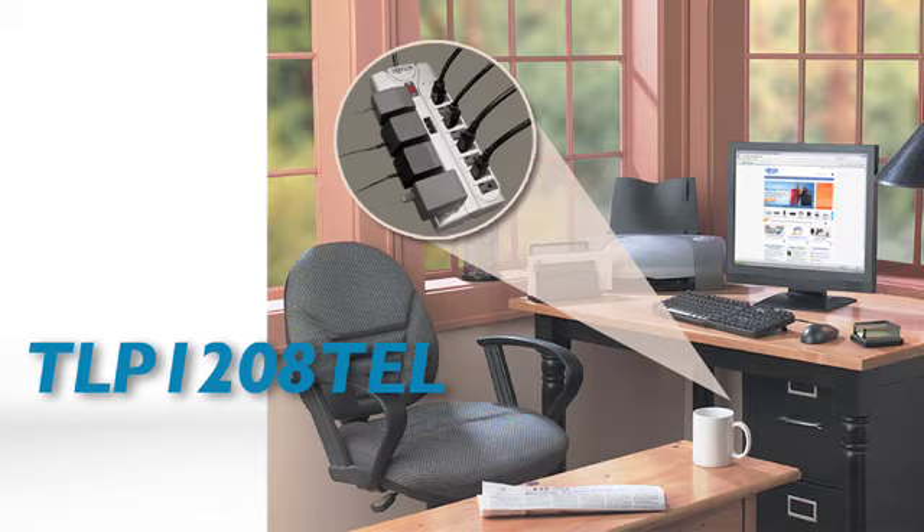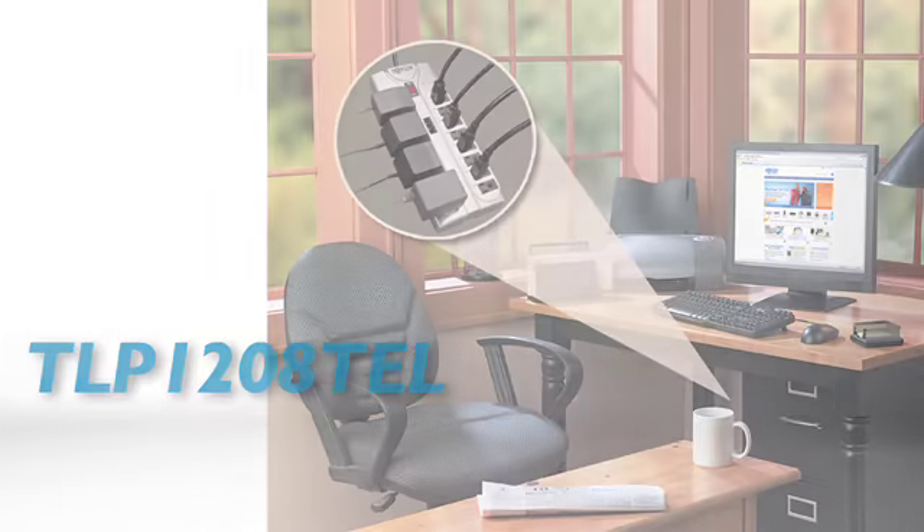This top-of-the-line 12-outlet Protect It model offers state-of-the-art surge suppression with the best UL verified rating in its class: 2,160 joules.